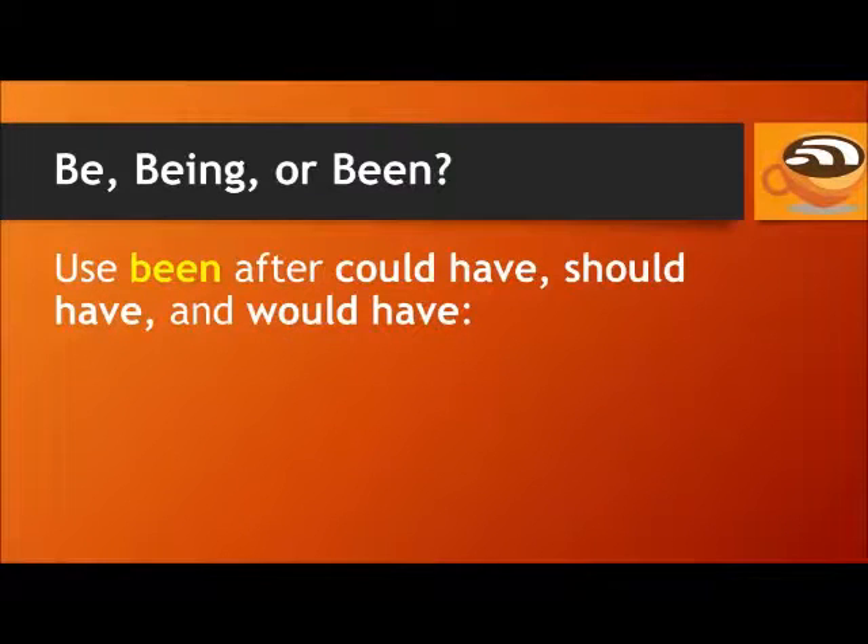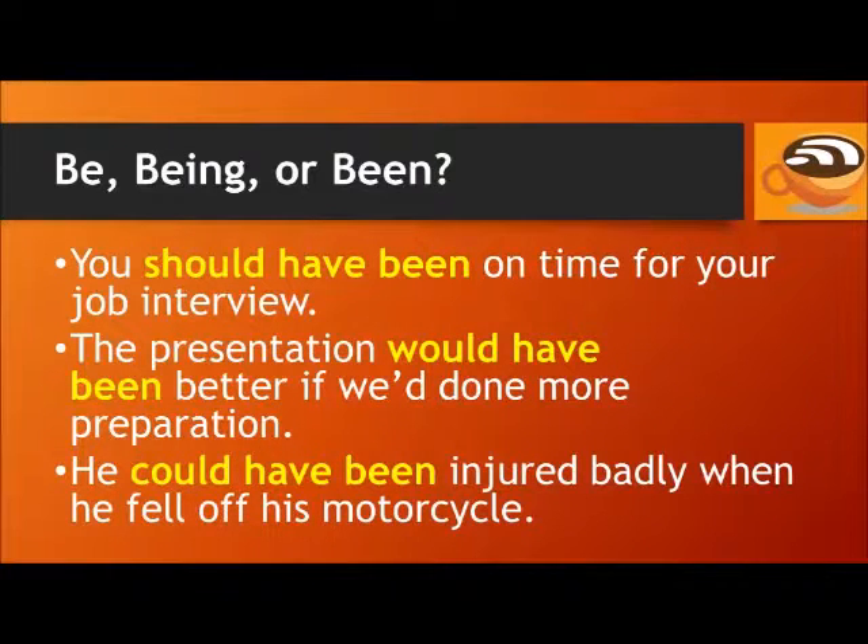You can also use been after could have, should have, and would have. For example: You should have been on time for your job interview. The presentation would have been better if we'd done more preparation. He could have been injured badly when he fell off his motorcycle.